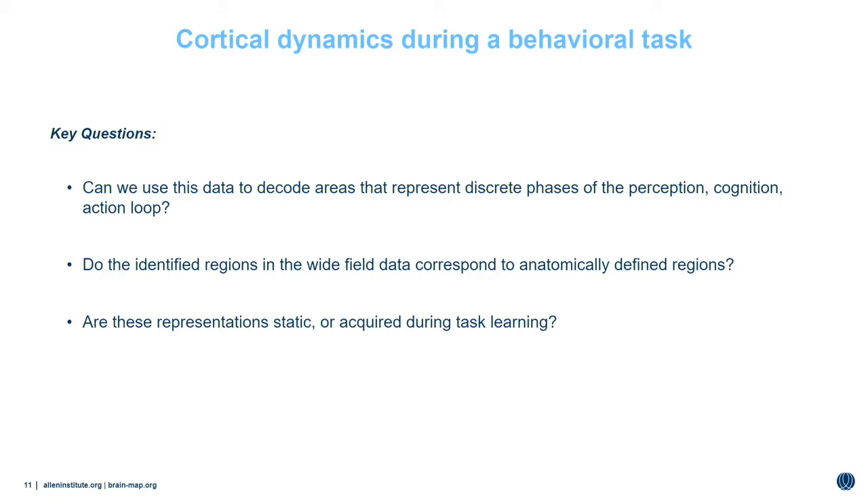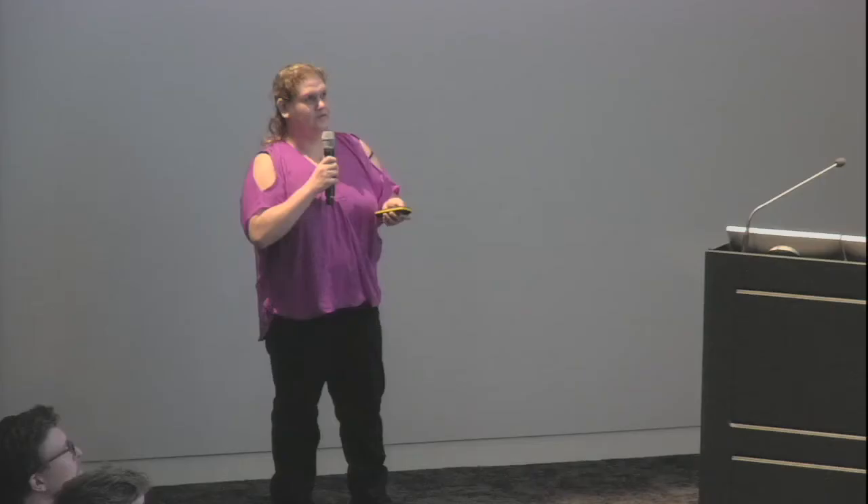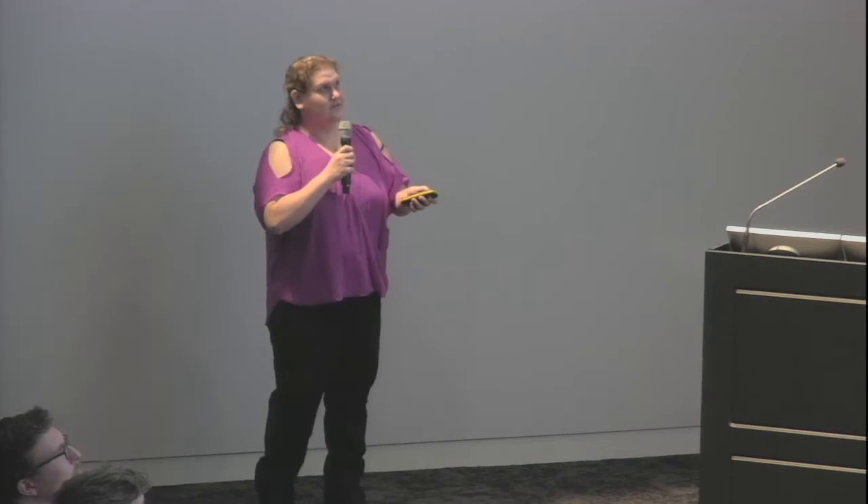Thank you, Doug. To answer these questions, we extended the time of recordings over multiple days, and switched to the change detection task where the mouse has to report a change in the direction of the grating presented. As seen in the time-lapse over multiple days, the number of mice that understand and perform the task well is increasing. Initially the mice are naive and don't understand the task; eventually they perform it very well. Through this process, we can see how the cortical responses evolve over time.